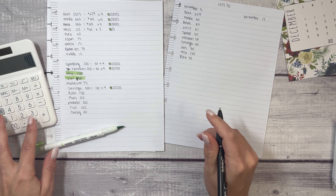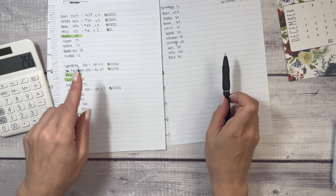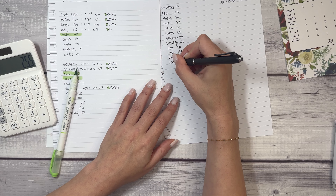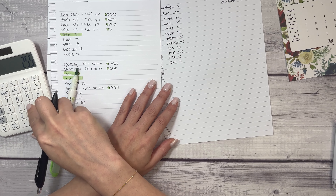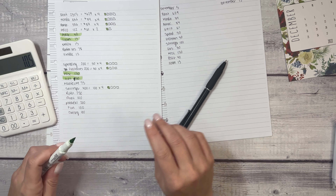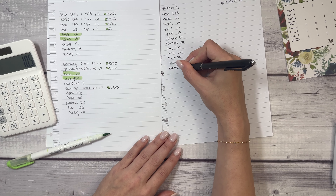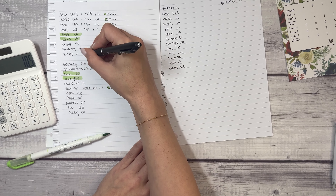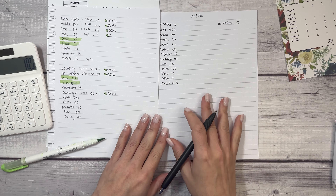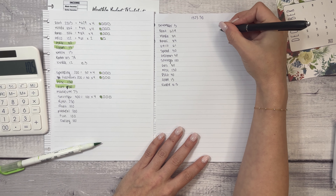I wouldn't mind having the electric bill covered right away — $40. We are left with $25.50. Let's get some of these smaller bills out of the way: Zoom is $15, leaving $10.50. I'm going to put that toward Kindle — it's just the smallest bill — and write $10.50, noting I owe $1.50 more to that.